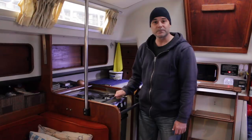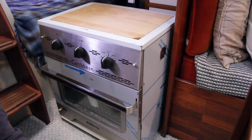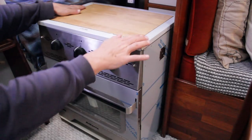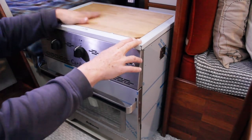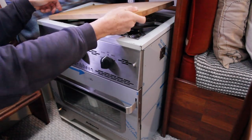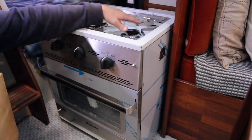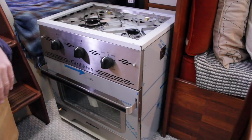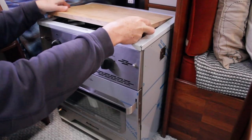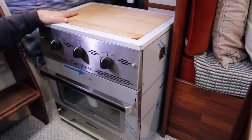Here's the new stove — you can see it still has the protective wrap on it. It's made by Dickinson, the model is the Caribbean. It's got a nice cutting board that comes with it that falls into place flush, with a little cutout on the side. There are two burners — a large burner and a smaller burner — and it'll look nicer once I get all the protective wrap off.